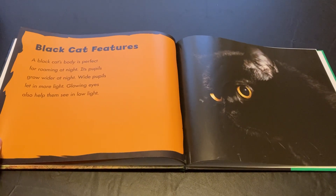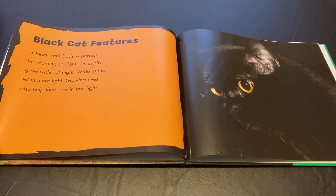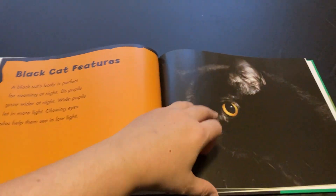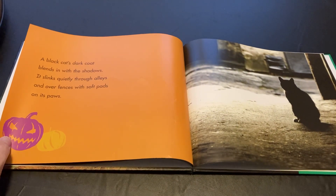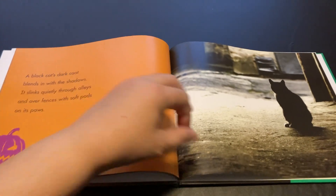Black Cat Features. A black cat's body is perfect for roaming at night. Its pupils grow wider at night, letting in more light. Glowing eyes also help them see in low light. A black cat's dark coat blends in with the shadows. It slinks quietly through alleys and over fences with soft pads on its paws.